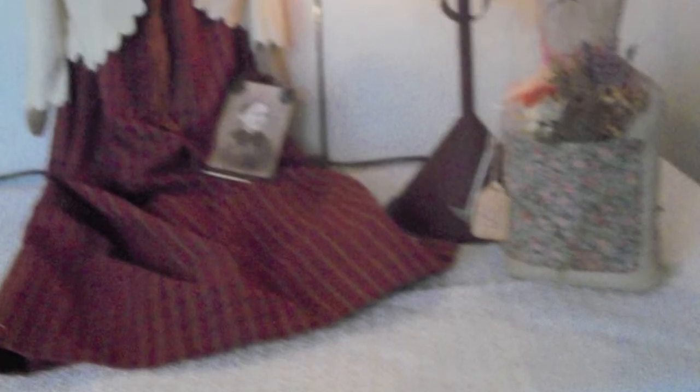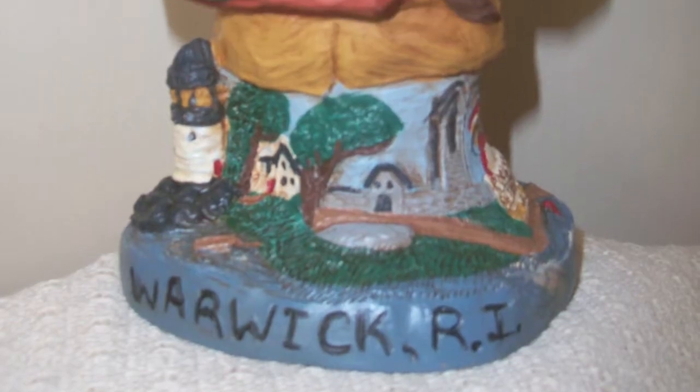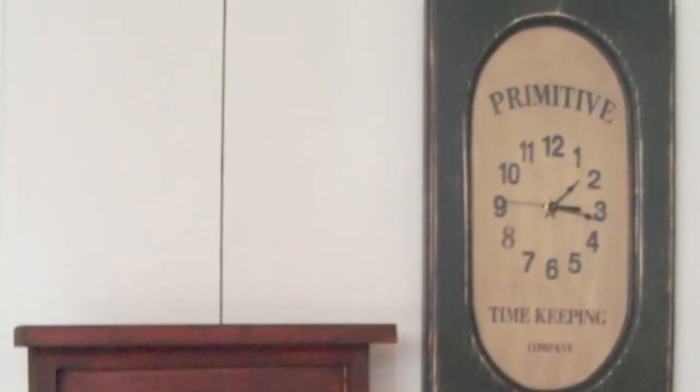To hint at the wide variety of delightful specialties to be found at Carol's Country Store, there's country signs, lamps, clocks, stuffed animals, quilts and patchwork pillows, primitive dolls, and home decor.